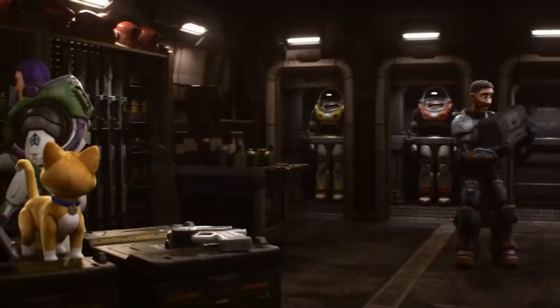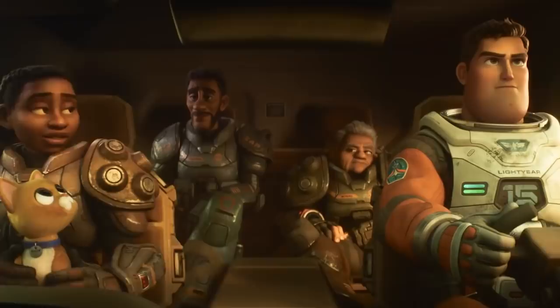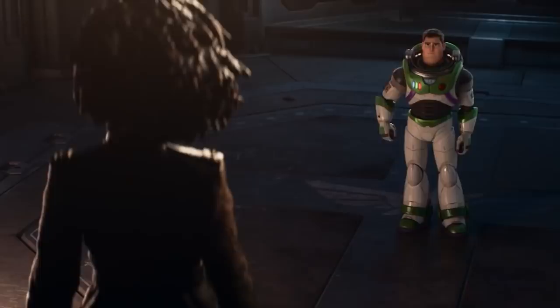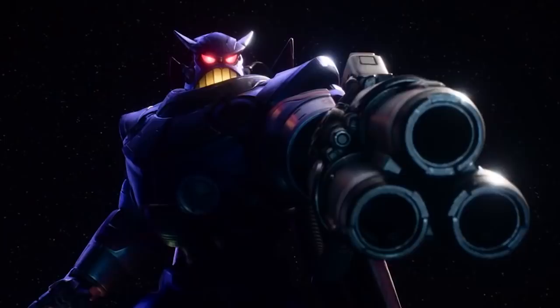Next we get some great shots of Zurg in his new form, which has changed quite a bit since we first saw him in Toy Story 2. Izzy tells Buzz that her grandma, Commander Hawthorne, always believed in him, and we see she's even been memorialized with a statue that appears to show her older than when we saw her at the beginning of the trailer — so it looks like she at least got to live a long life. Zurg then reveals he's gotten some weapon upgrades, including a grappling hook arm. Did you catch that shot that's almost an exact recreation of one from a previous movie?